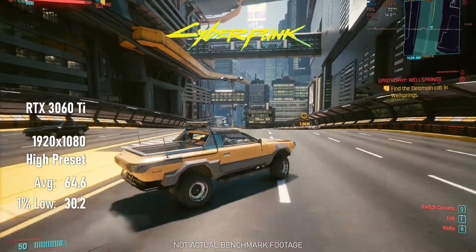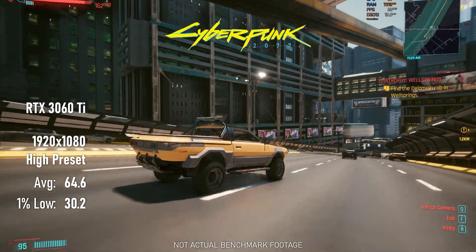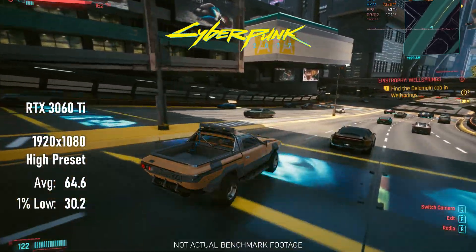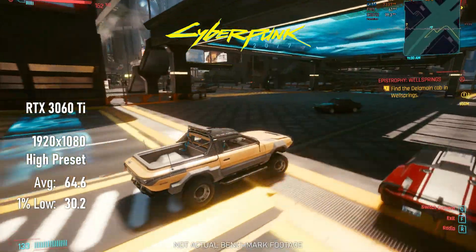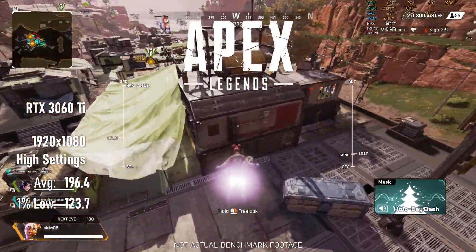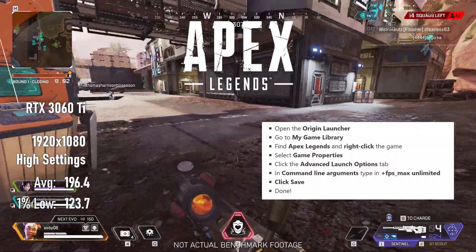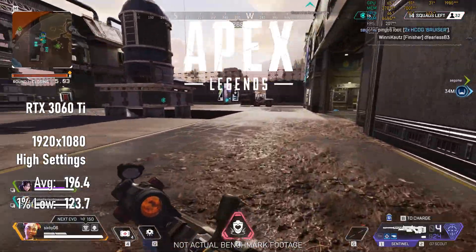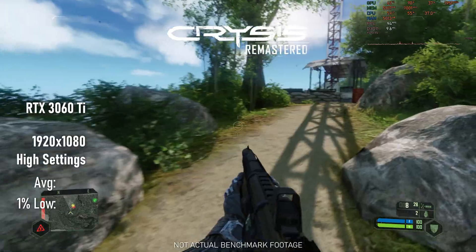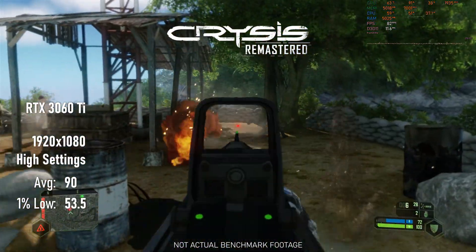Cyberpunk 2077 is destined to be the Crysis of the 2020s, so even a 3060 Ti isn't going to give us an optimal experience. Even so, we're still looking at double the performance of the 1650 Super and an infinitely more playable experience. For Apex Legends, if you're considering a 3060 Ti you're probably going to want to upgrade your monitor to take full advantage — after uncapping the framerate by adding a command line to the advanced launch options, we managed to get a pretty enormous FPS boost over the 1650 Super. Finally, Crysis Remastered scales pretty well, with roughly 100% higher averages and 50% higher minimums than the 1650 Super.